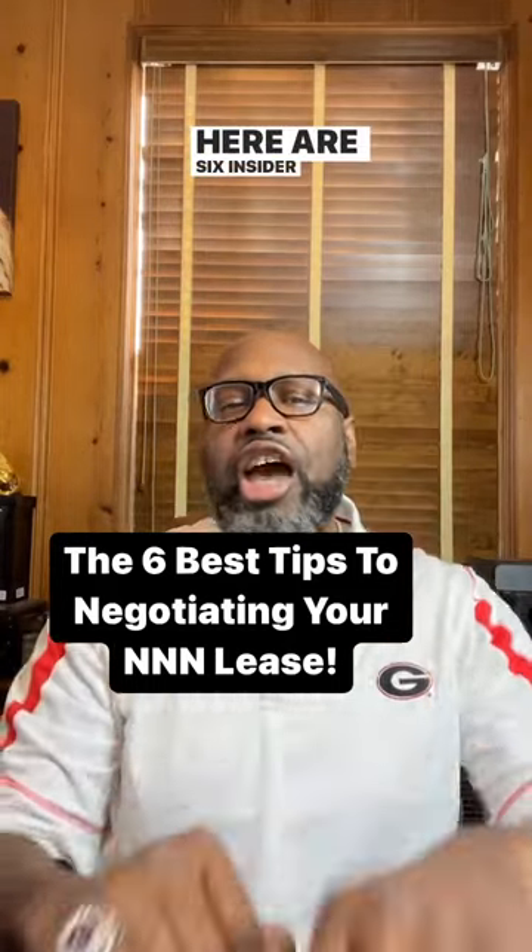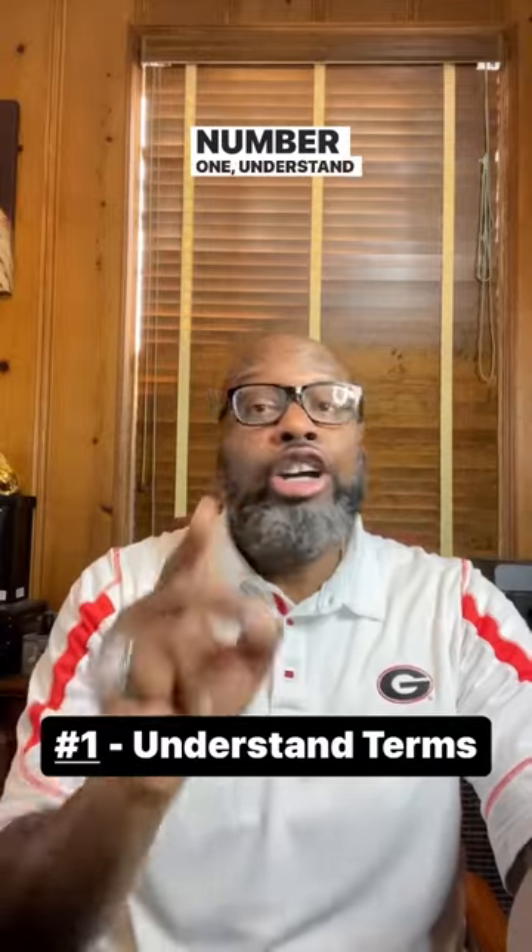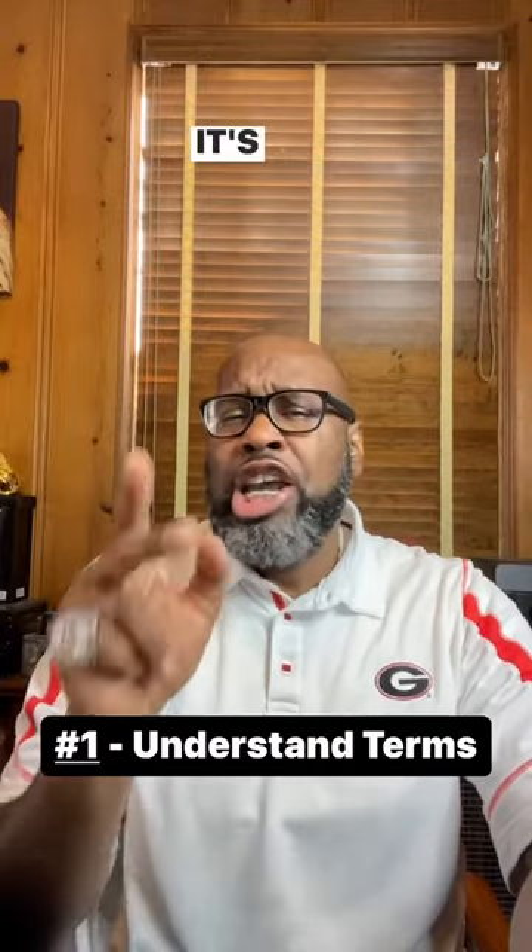Here are six insider tips for negotiating a triple net lease. Number one, understand the terms of the lease. It's important to carefully review and understand the terms of the triple net lease before signing it. Make sure you are clear on what expenses you will be responsible for and how they will be calculated.